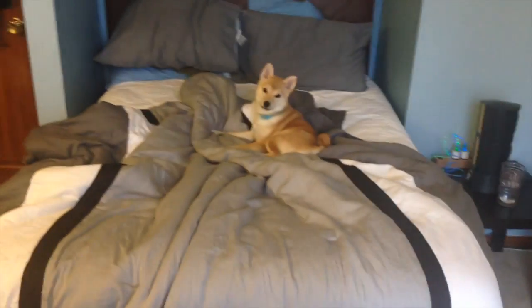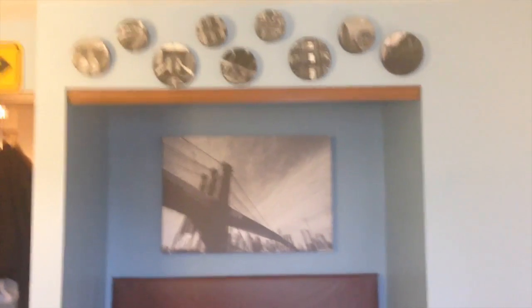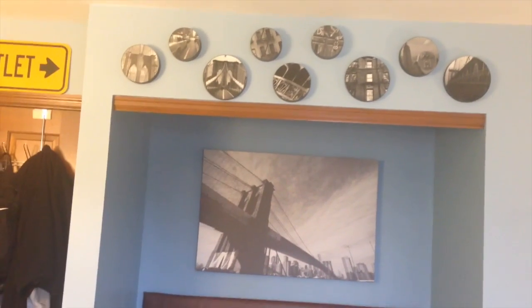I didn't make my bed, sorry, but here's the view of my bed. I got the picture from Home Goods, and I got those pictures up there — I think they're from Ross. I made my headboard myself, and all this stuff on the bed is from Kohl's. The pillows are from Target.